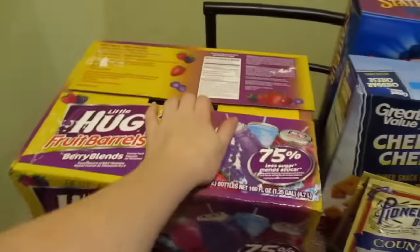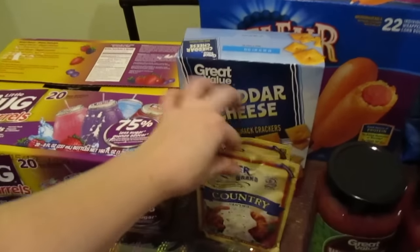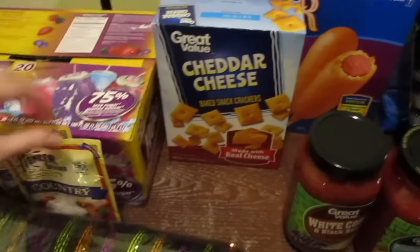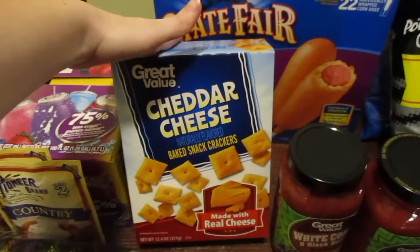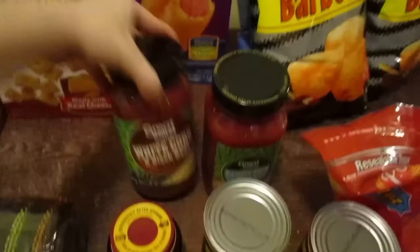I grabbed the kids some little hugs for after school just as a quick grab, besides the waters that I usually give them. Two of the country gravies for chicken stir-ups later. Ethan asked for cheddar cheese crackers so I went ahead and grabbed those. Grabbed corn dogs for some lunches for my husband.